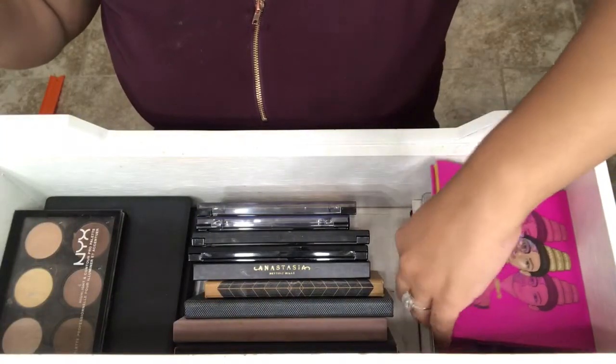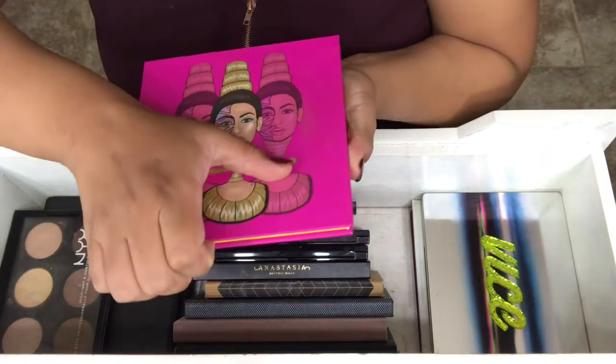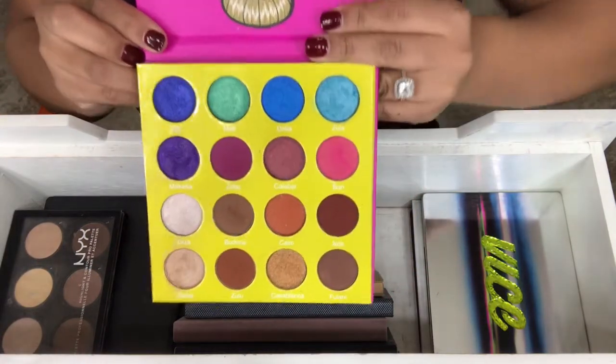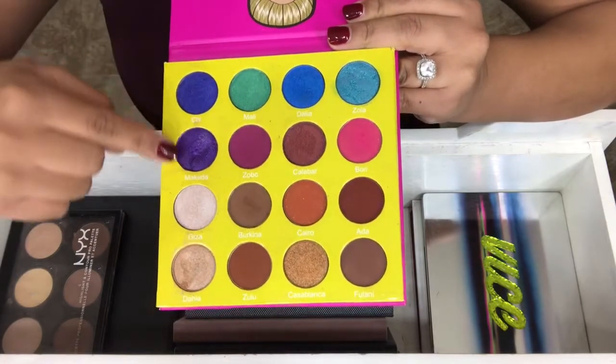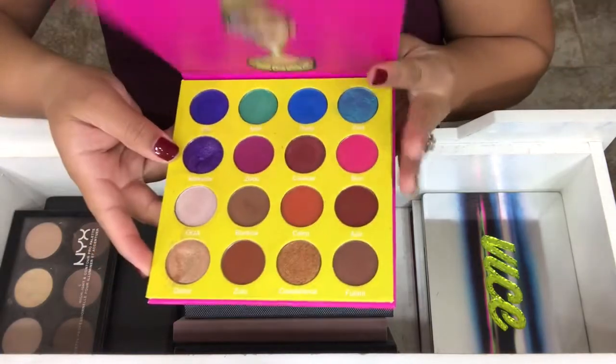The next palette is the Masquerade Mini by Juvia's Place, and I love this palette. I've used the colors more than I thought I would. This is a really good palette.